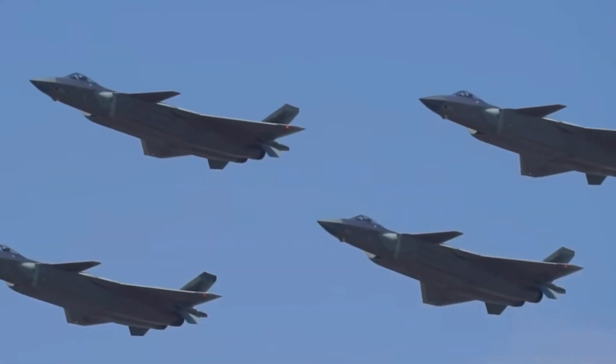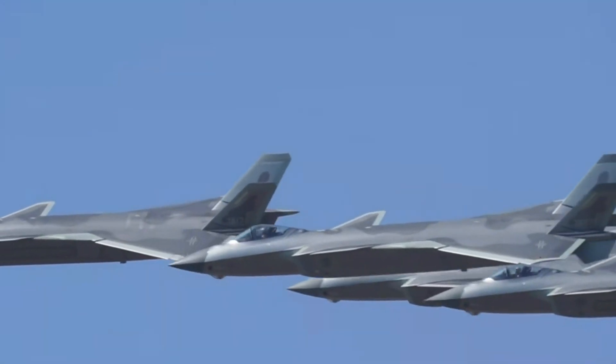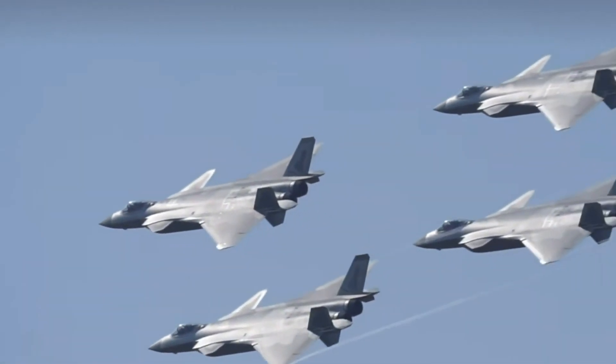High-definition video of the J-20's fly display at the 2022 Zhuhai Airshow appeared online. Let me share a brief analysis of the J-20 flight performance at this airshow.